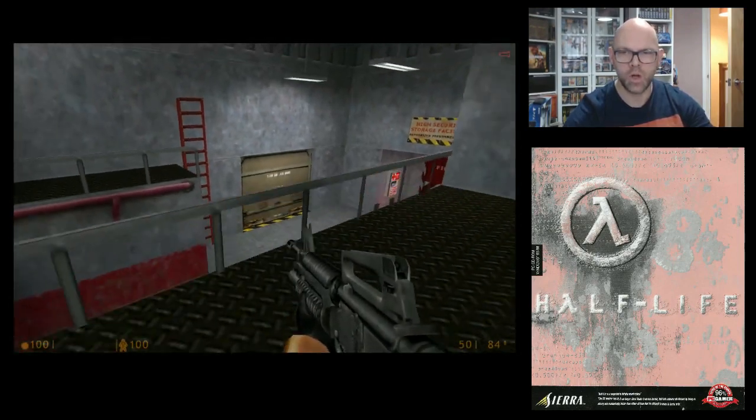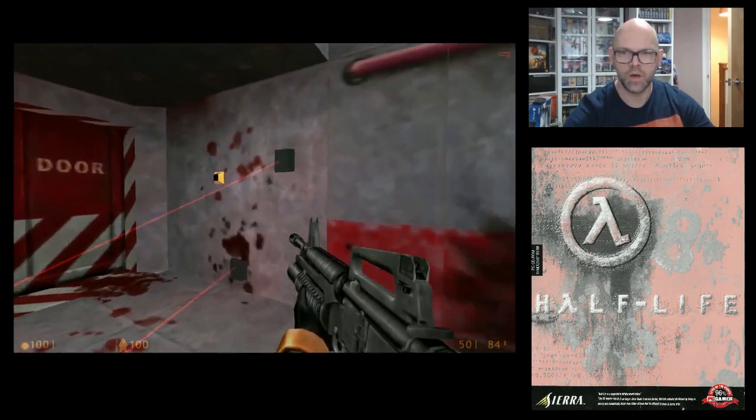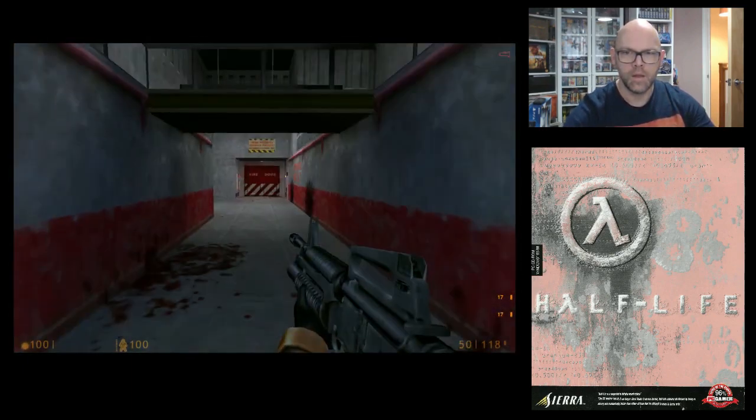The game is quite sparse in terms of sound. Look at the graphics on that — nice and square.